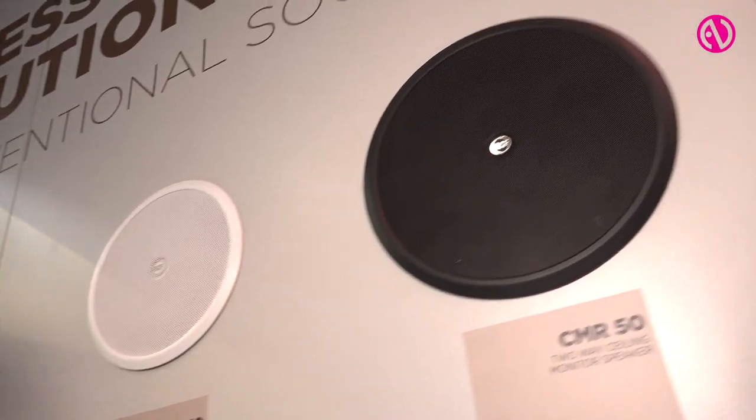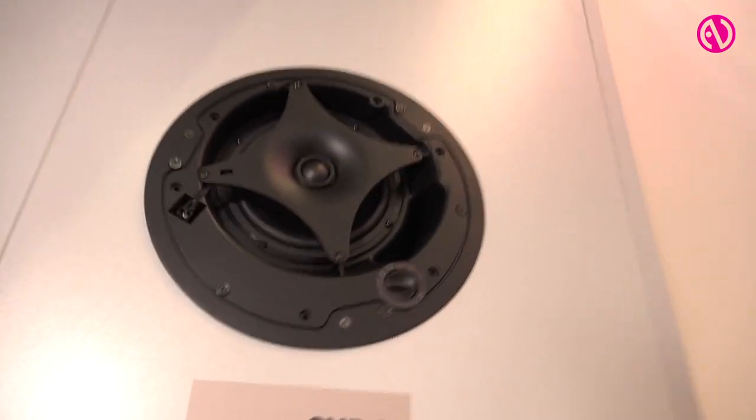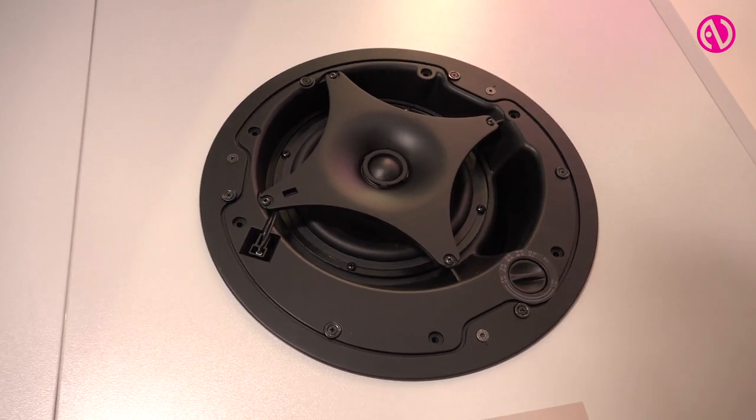For the ceiling speakers, we decided on a magnetic grill, so it is very easy to mount and also to remove to adjust the power tap.